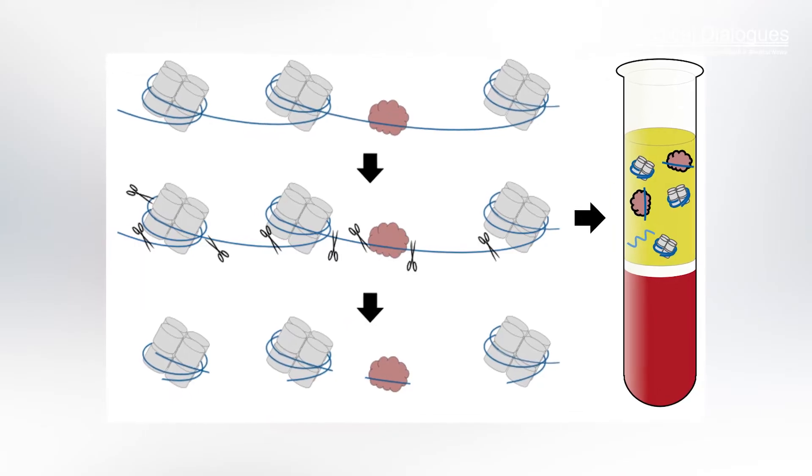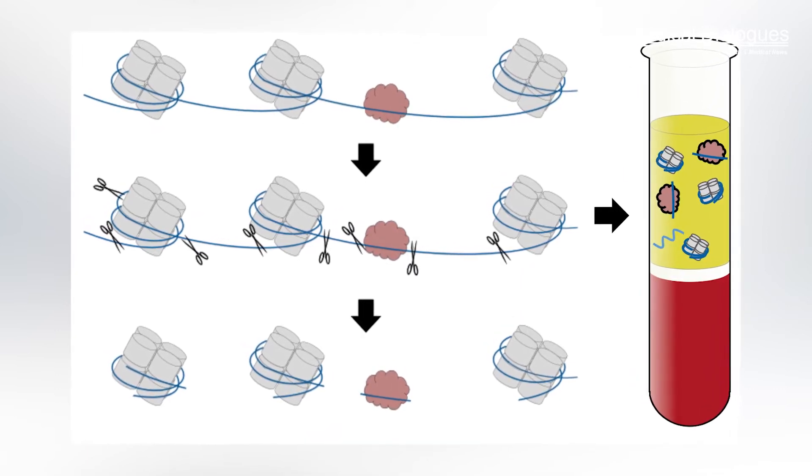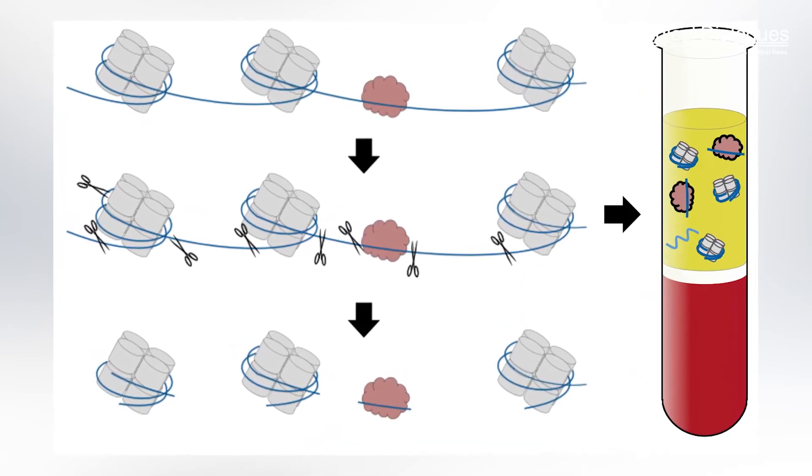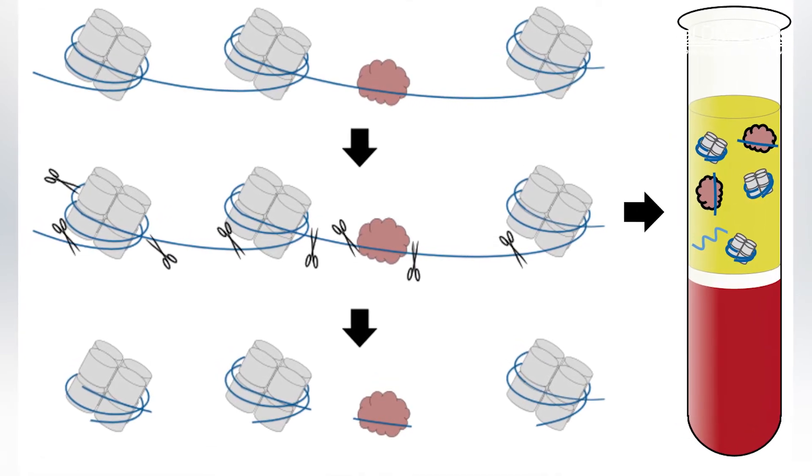This new blood test measures DNA fragments shed by damaged cells. Researchers found that these fragments, called cell-free DNA, were elevated in the blood of patients with PAH and increase with disease severity.